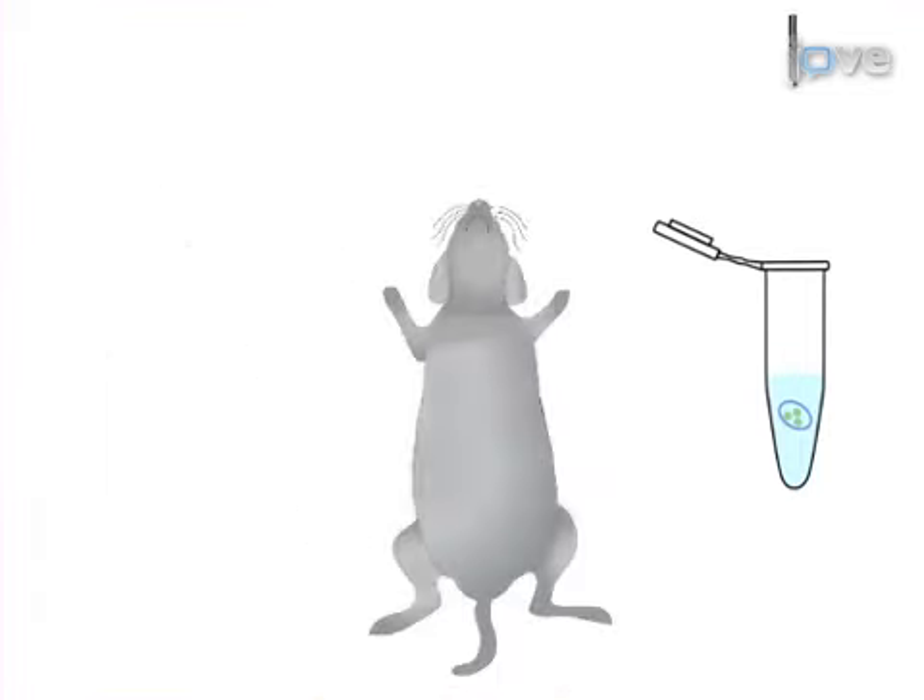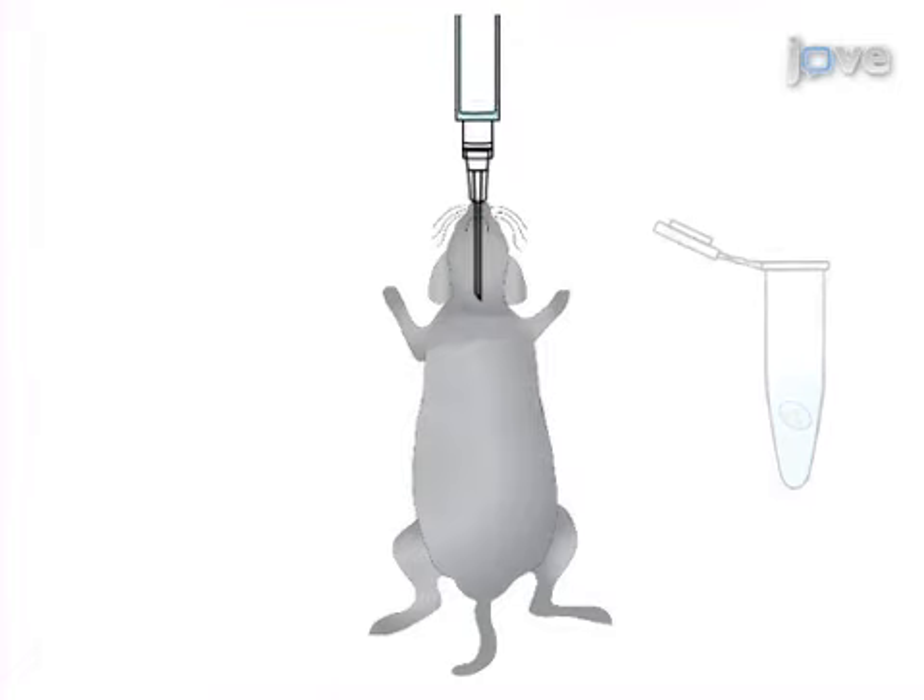The final step is to inject a few microliters of the agar beads suspension into the trachea of mice to establish a chronic Pseudomonas aeruginosa lung infection.